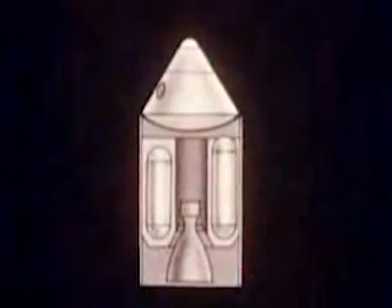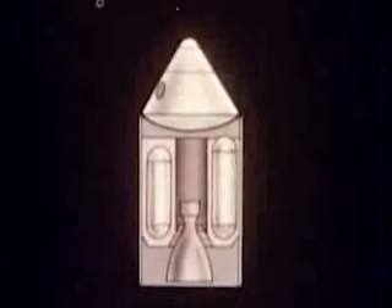The service module will contain propulsion systems for mid-course maneuvers, as well as for entering and escaping the lunar orbit.